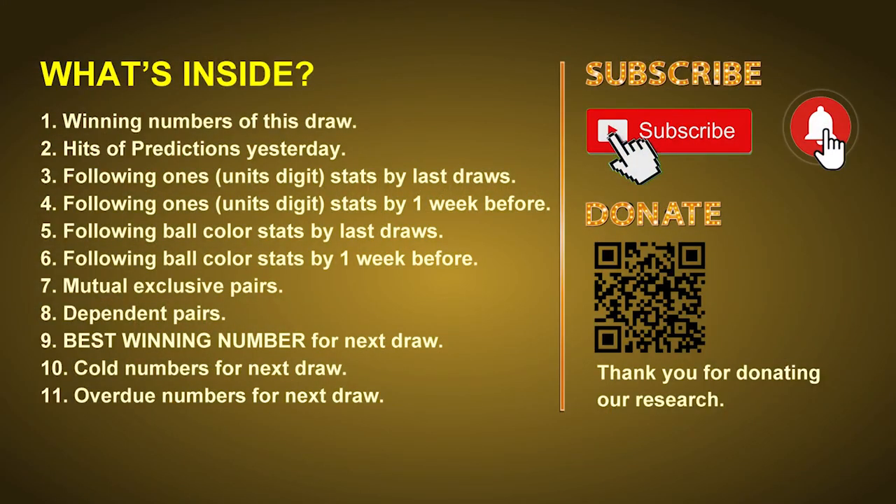Good afternoon my friends, welcome to UK 49's Tea Time Club. Here we share statistics and probability of UK 49's tea time winning numbers and maybe give you some inspiration for numbers of the next draw. Please like, share and subscribe our channel if you like it and don't hesitate to leave us comments. In this video we will tell you the draw result today and review hits of predictions we made yesterday if there's any, then we will do some math for you: find out the best ones, best ball color, and even best winning numbers for next draw.